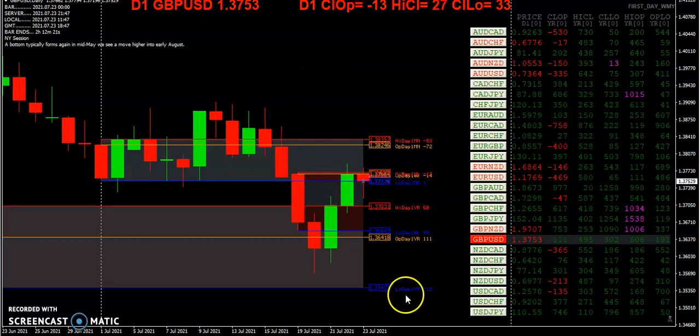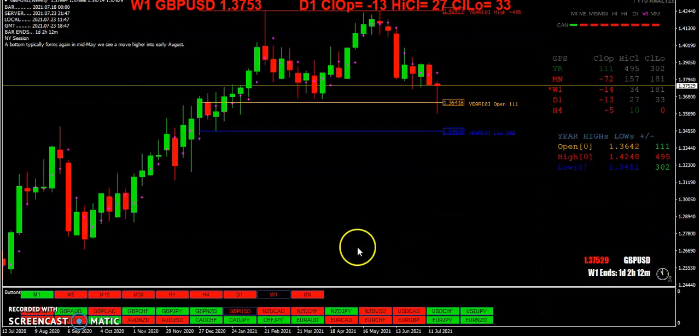As you can see, there are these overlaps. Once again, above and below — or below and back above the yearly open — 111 pips. So we're green on the month, but we're red across the board here.